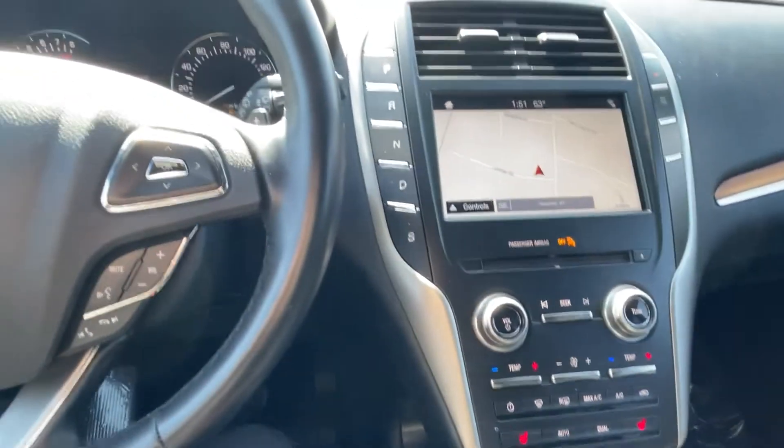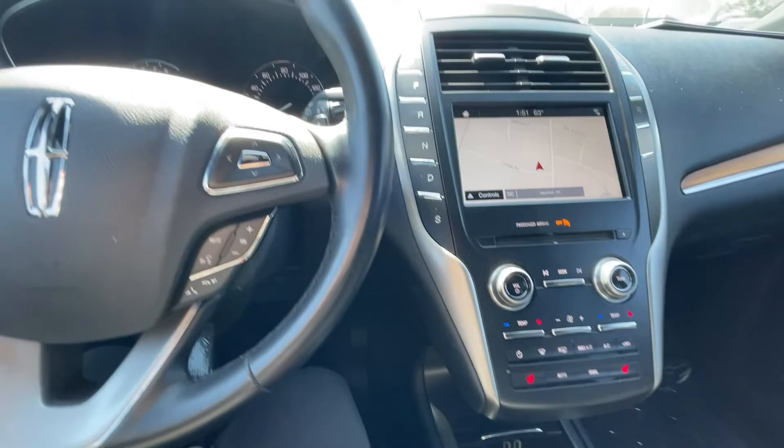It also has your garage door opener. Very clean vehicle — I'm going to give this a nine out of ten on the exterior and a nine out of ten on the interior as well.